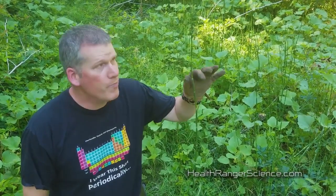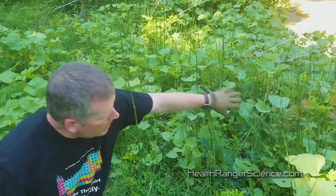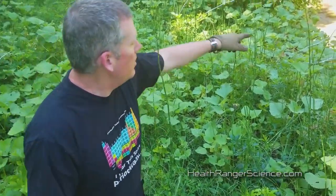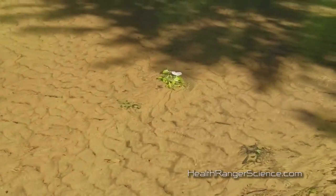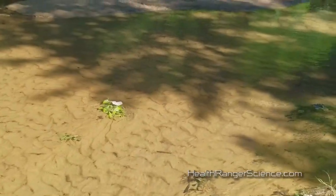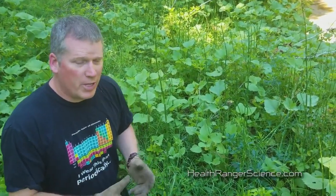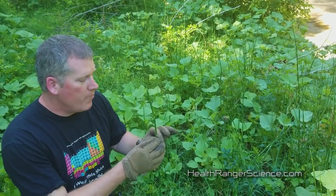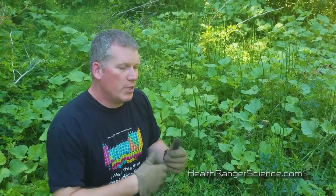This plant is called horsetail. This is a particularly tall one, but if you pan over there you can see this entire field is covered with horsetail. That's because we have a sandy riverbed here in a state park in Texas. The sand creates the opportunity for this plant to convert silicates in the sand into silica that is biologically available.